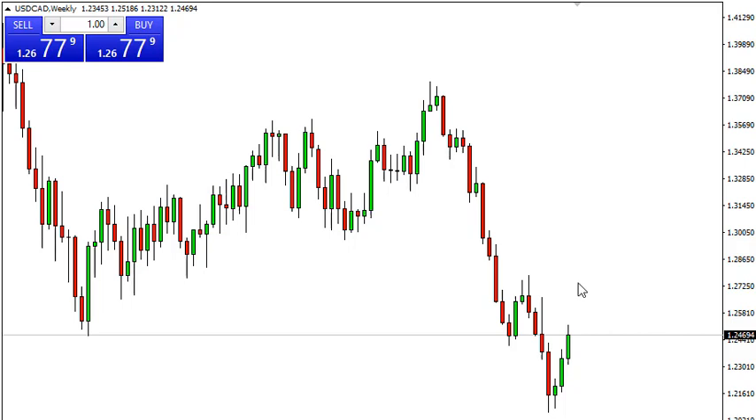Typically, technical analysis suggests that we should see sellers in this area, so I'm waiting to see an exhaustive candle and start selling. Now, if we were to break above 1.27, that negates everything and we go much higher.